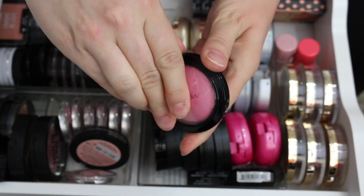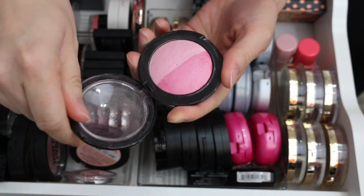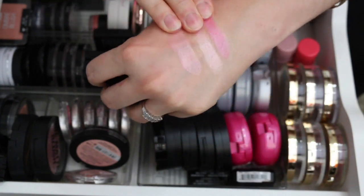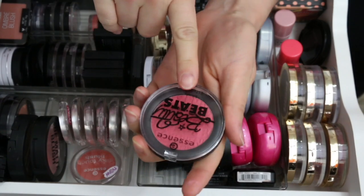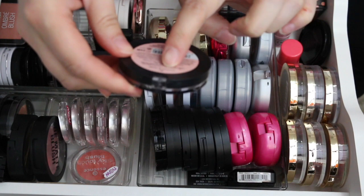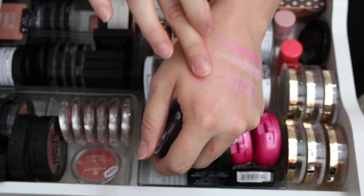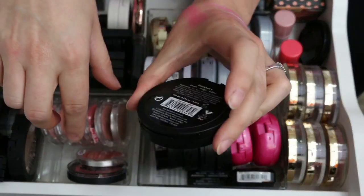This one is by Victoria's Secret — the Luminous Mineral Blush Duo in Surrender. I love the packaging, it's domed but still kind of flat. It's soft and beautiful with a beautiful sheen. You can swirl the two shades together or wear them individually, and it's pigmented. Keeping that. This one is by Essence — Beauty in the Beats, from a Justin Bieber song — called Groupie at Heart. I really love this color and it has a little sheen too. Keeping that.